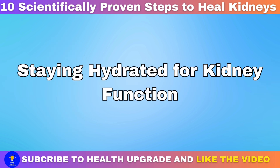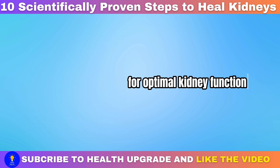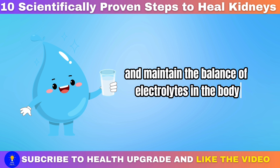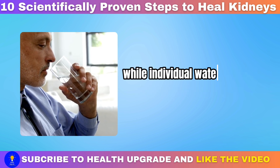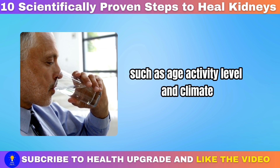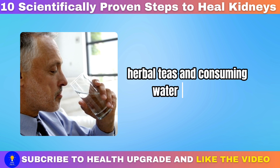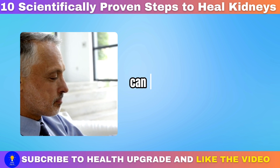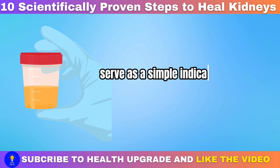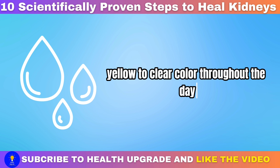Staying hydrated for kidney function: proper hydration is essential for optimal kidney function. Water helps the kidneys flush out toxins and maintain the balance of electrolytes in the body. While individual water needs vary based on factors such as age, activity level, and climate, aiming for adequate hydration by drinking water, herbal teas, and consuming water-rich foods can support kidney health. Monitoring urine color can also serve as a simple indicator of hydration status, aiming for a light yellow to clear color throughout the day.